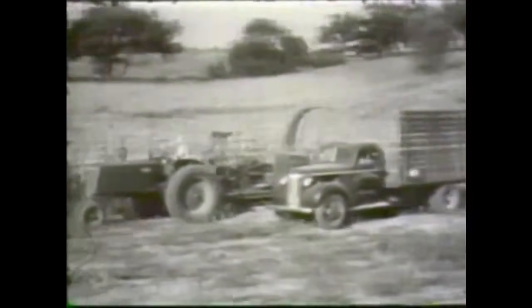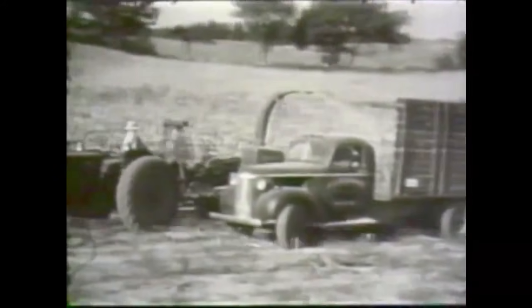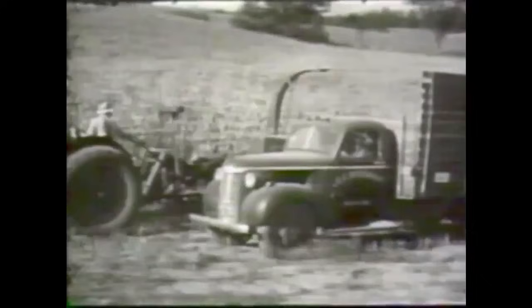I can't quite read the name on the truck there, but we were an Oliver dealer and we also sold Gehl equipment, and so that's what a lot of these forage harvesting videos are of — Oliver tractors pulling Gehl forage harvesters.